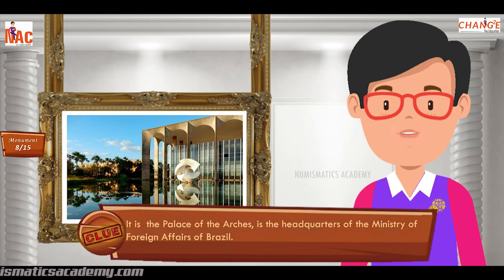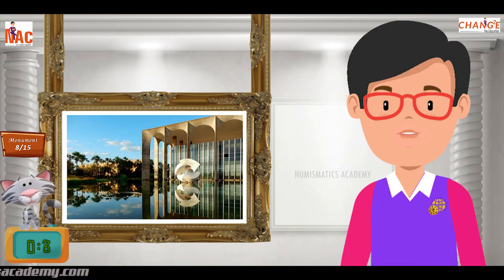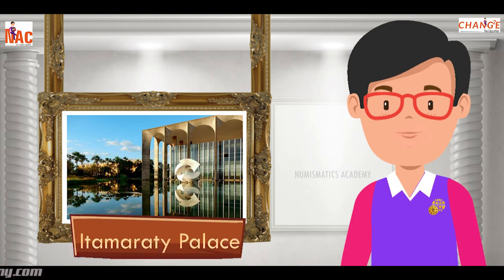It is the Palace of the Arches and is the headquarters of the Ministry of Foreign Affairs of Brazil. Yes, you are absolutely right. It's Itamaraty Palace.